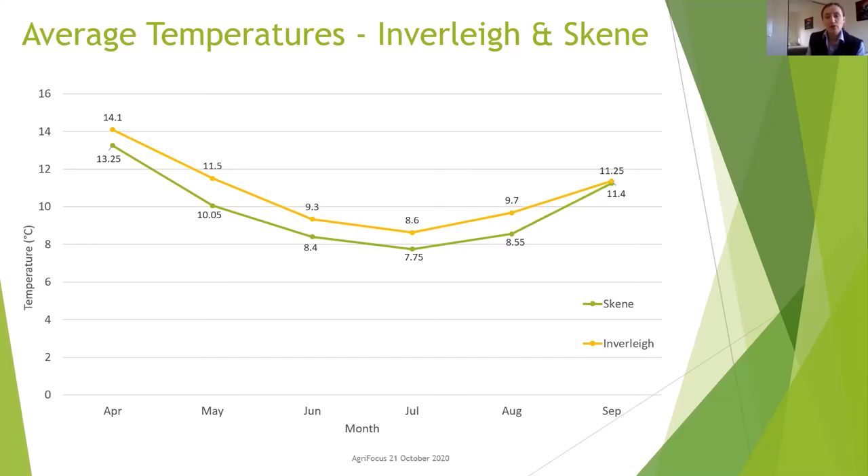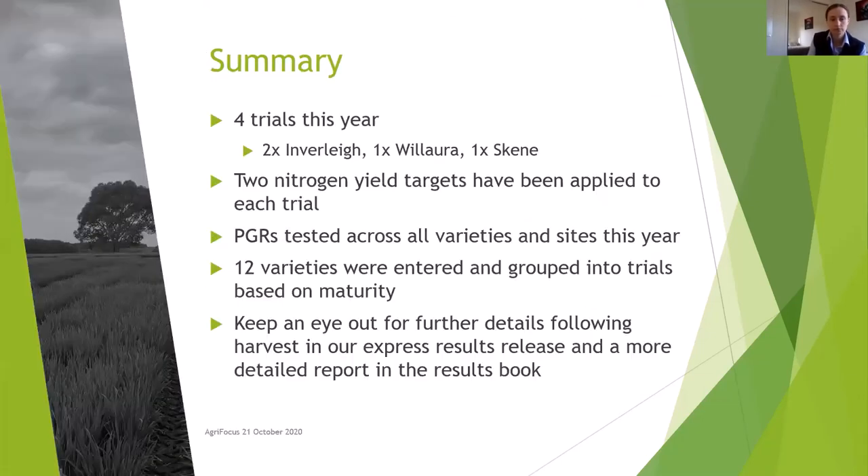Potentially these higher than average temperatures at Inverlee could have contributed to the increased time in reaching GS30 compared to Scheme. If anyone has thoughts on this and the vernalisation period required by these varieties, please share in the chat box or join the conversation after the presentation. In summary: we've got four trials this year across our branches, two nitrogen management strategies based on two yield targets per trial, a PGR plus or minus treatment, 12 varieties total grouped by maturity. Within each grouping we'll be able to isolate or combine the effects of variety, nitrogen strategy and PGR. Watch this space for express results during harvest and full results early next year.